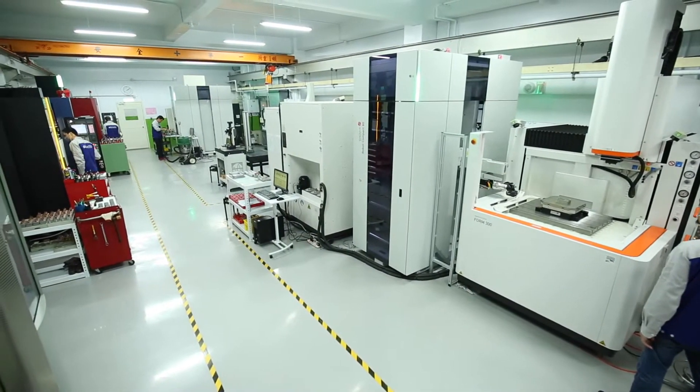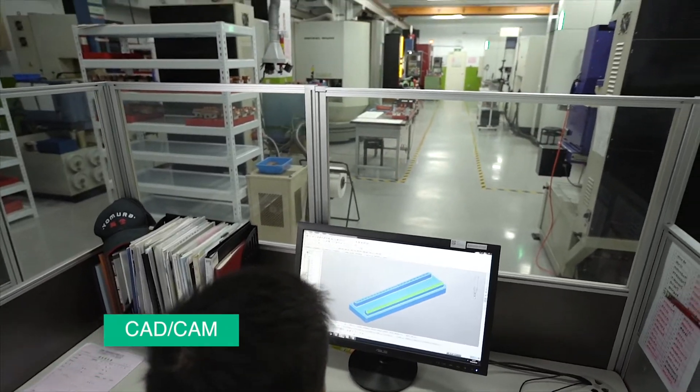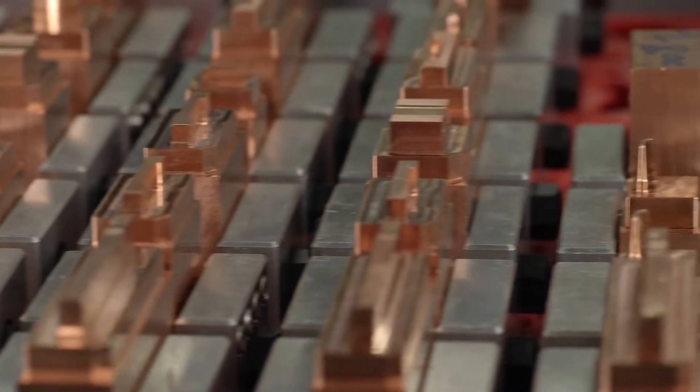Once the tooling design is approved, the file will be passed to our team of expert CAD-CAM programmers that will then create the code to machine the parts needed to assemble the mold.